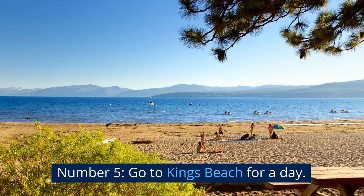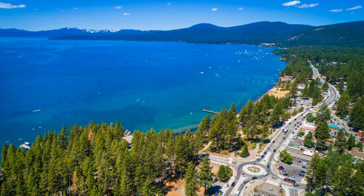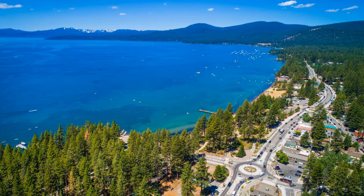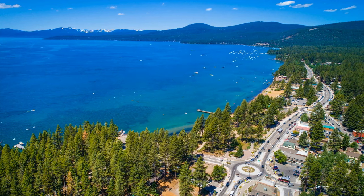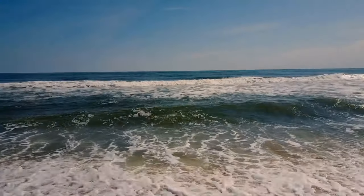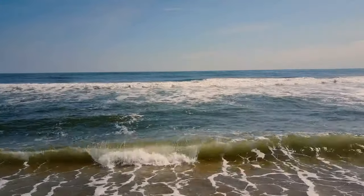Number 5: Go to Kings Beach for a Day. This sandy beach, backed by a Jeffrey Pine forest, is perfect for resting, swimming, and boating in the summer. On Lake Tahoe's north shore, Kings Beach gets direct sunlight from early morning into late afternoon.